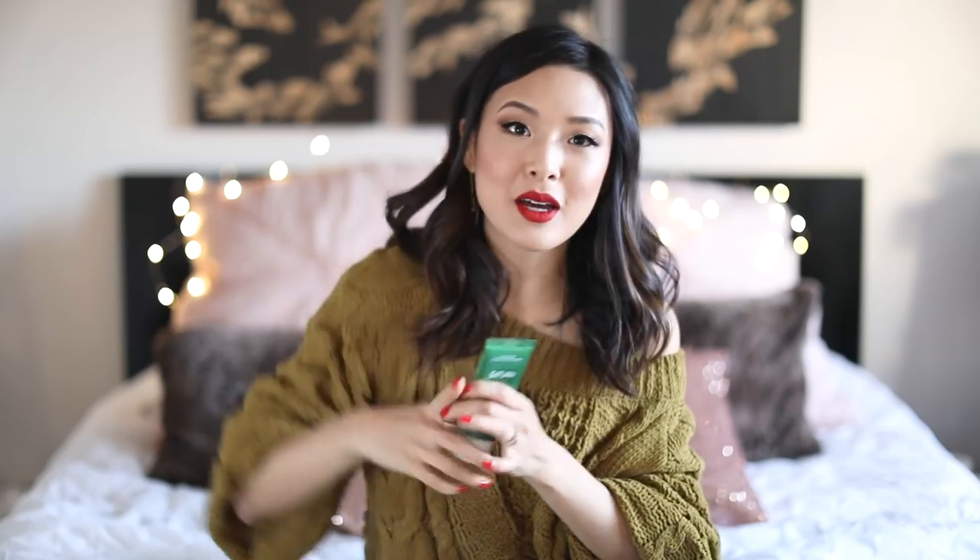If you haven't seen my hyperpigmentation video, I'll leave a link. In that video I mention the niacinamide-zinc combination as one of the serums I've been using to help with hyperpigmentation. I already really trust those ingredients in this, plus the sulfur helps reduce acne flare-ups. You can use it when you're really broken out, or even as an overnight mask on really stubborn spots. The next morning my skin looks a lot better.